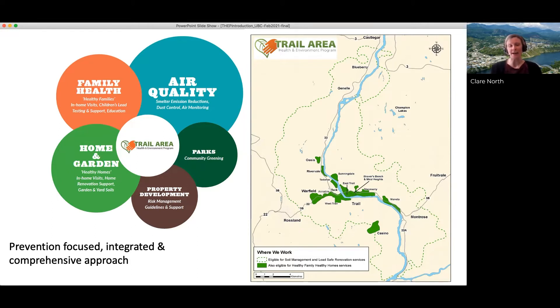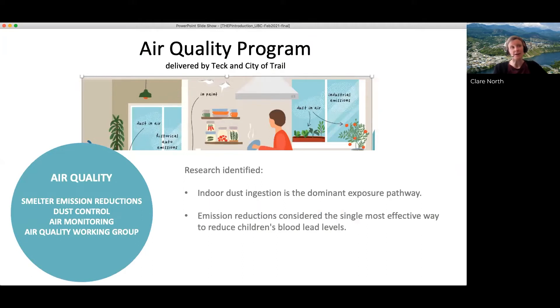That's the background to the program. We're now going to speak to these five different program components shown on the slide. Starting with air quality: the air quality program component includes smelter emissions reductions, dust control, air quality monitoring, and also a working group which continues to look at quality information and identify opportunities for improvement.